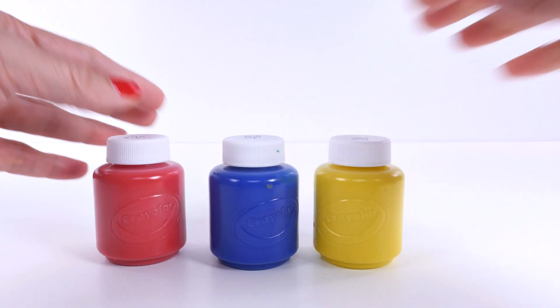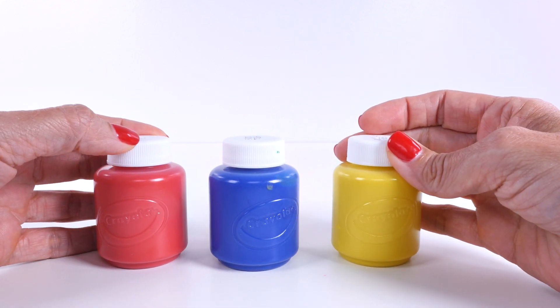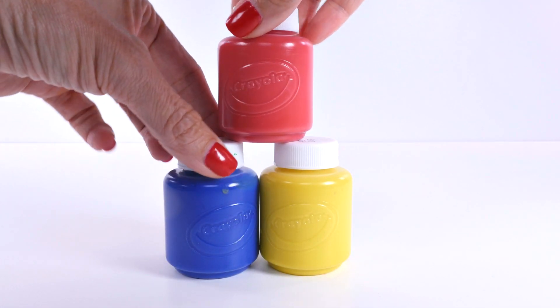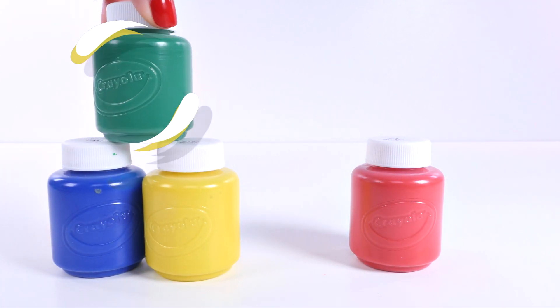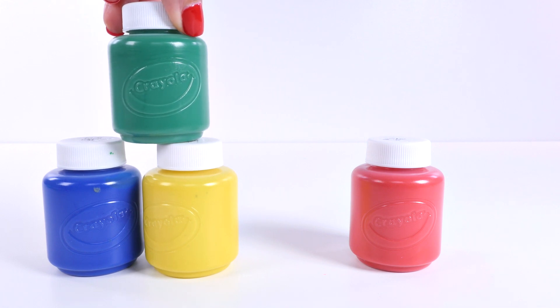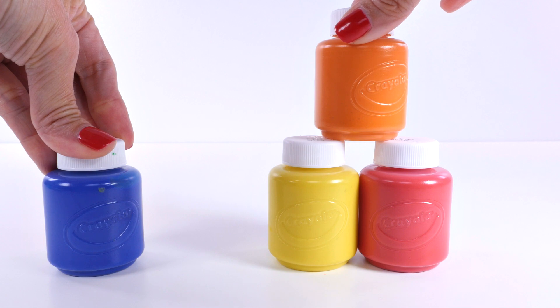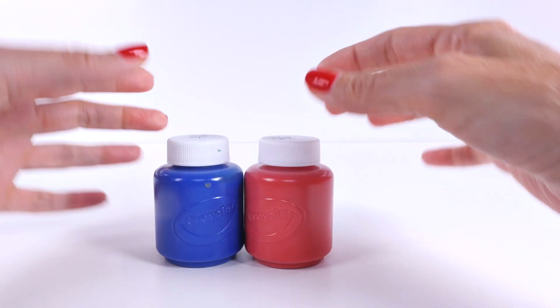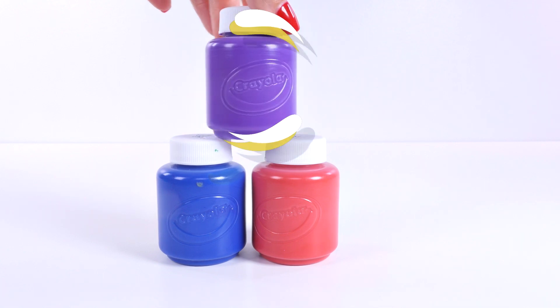Primary colors are colors that can't be mixed from any other colors, but every other color comes from these colors. Yellow and blue makes green. Yellow and red makes orange. Do you have any idea what happens when you mix blue and red? You get purple!